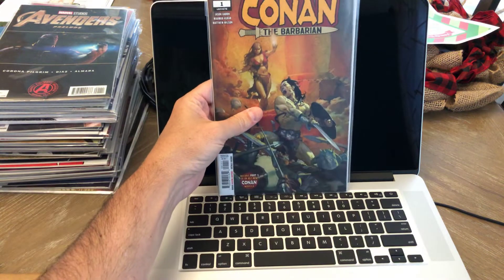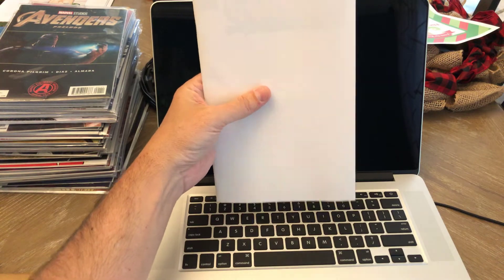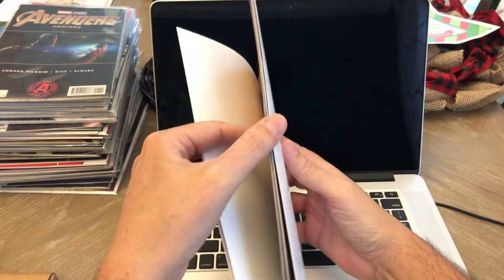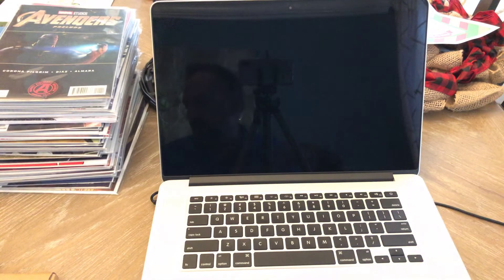There's the A cover of Conan. And I think the last one is the big one — I think this is the incentive one. Actually, it might be a blank cover or the retailer incentive — I'm not too sure. It might be considered the blank variant.